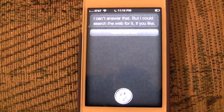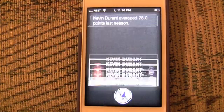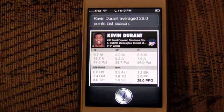How many points per game is Kevin Durant scoring? Kevin Durant averaged 28.0 points last season.